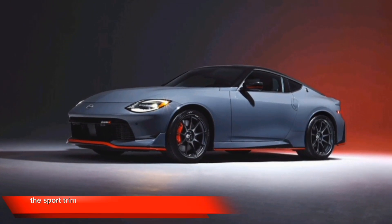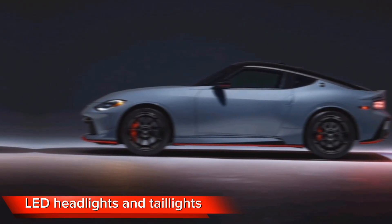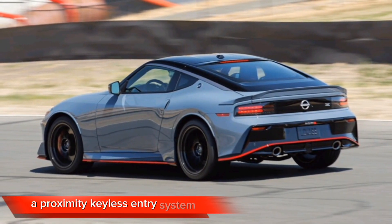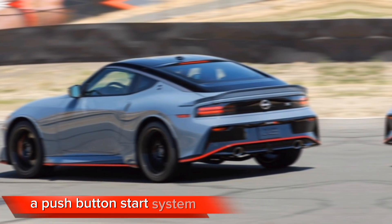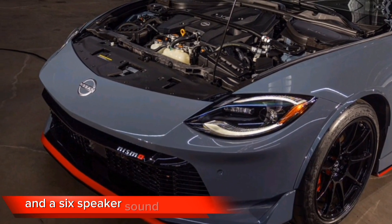The Sport trim comes standard with 18-inch alloy wheels, LED headlights and taillights, a proximity keyless entry system, a push-button start system, a digital instrument panel, automatic climate control, and a six-speaker sound system.